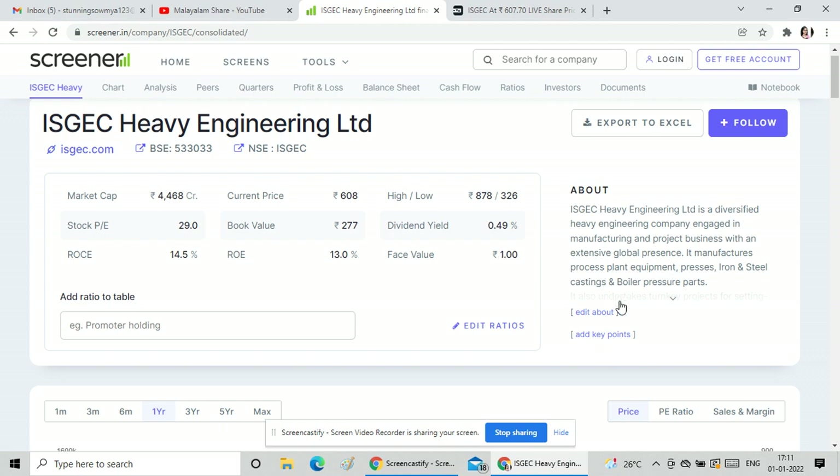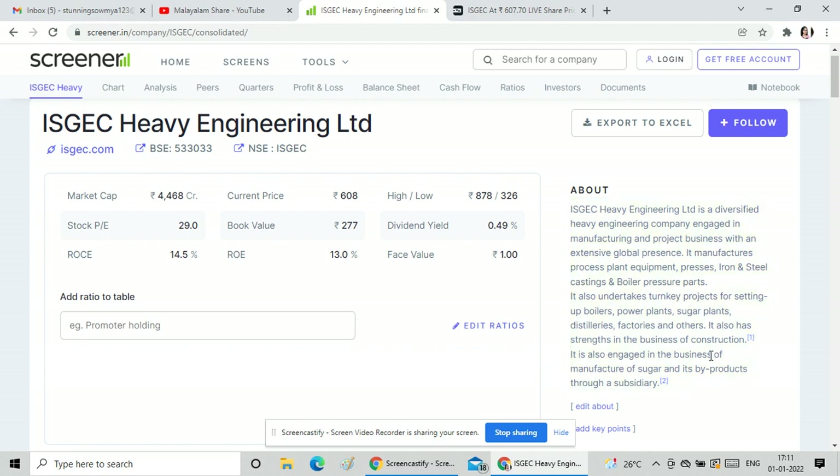The company's main products and business lines include process plant equipment, iron and steel castings, boiler pressure parts, sugar plants, and factories. These are the main items of construction.